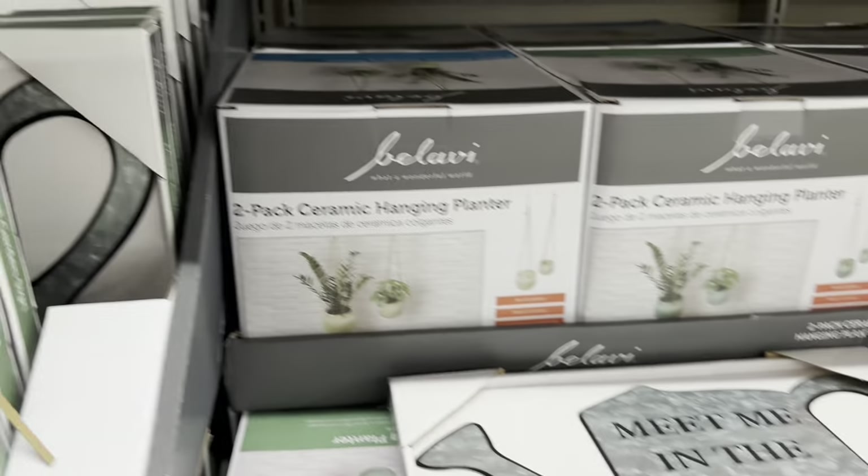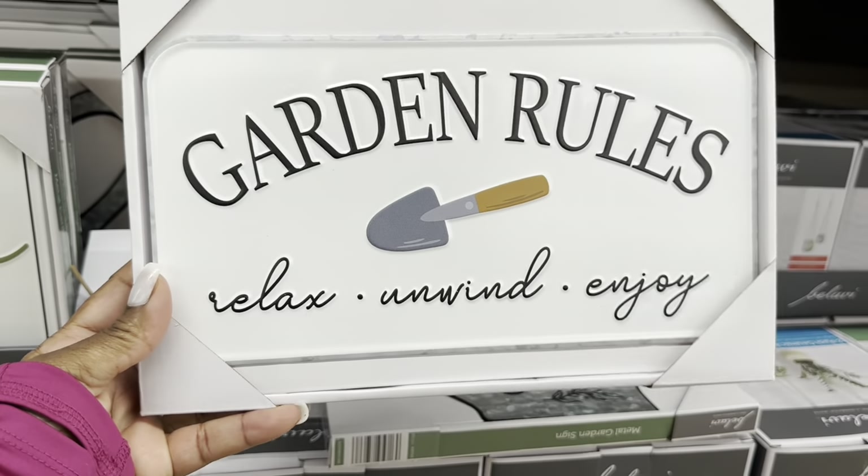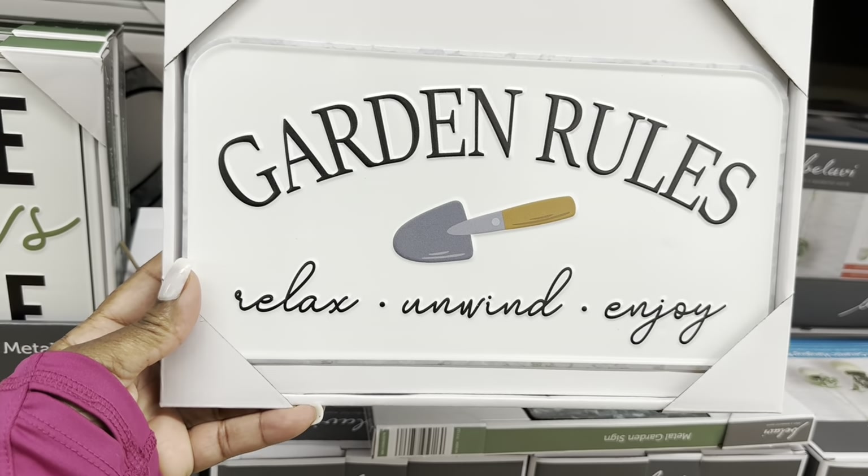'Meet me in the garden' — I like that one. This one says 'Garden Rules: Relax, Unwind, and Enjoy.' Oh yes, absolutely.